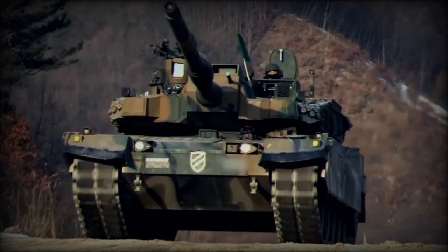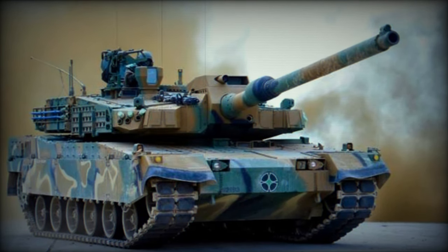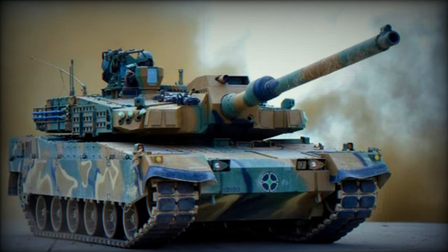Additionally, the tank incorporates a collective nuclear, biological, and chemical protection system, an automatic fire suppression system, and atmospheric sensors to address internal fire risks and potential threats, ensuring the safety of the crew in diverse and hazardous environments.